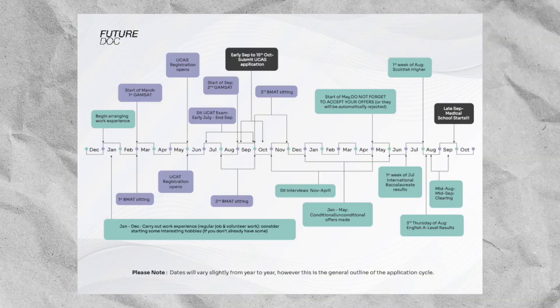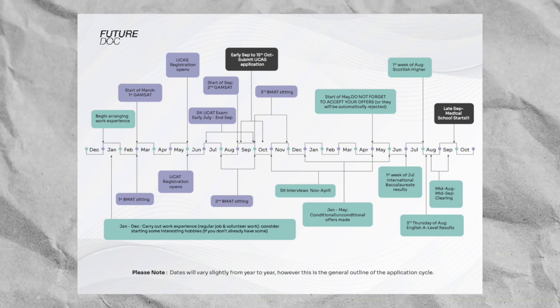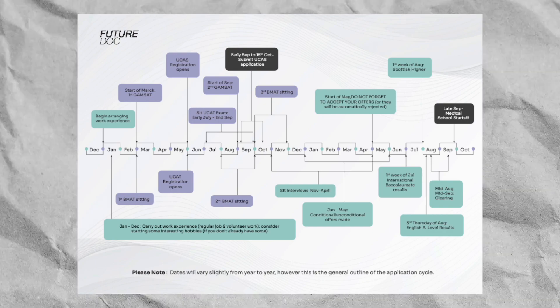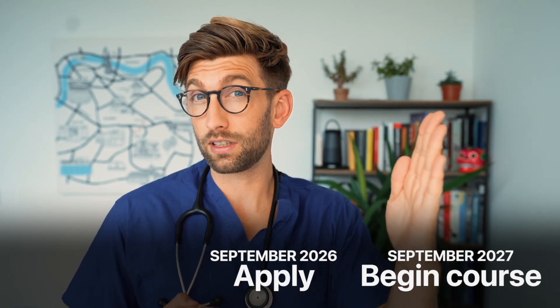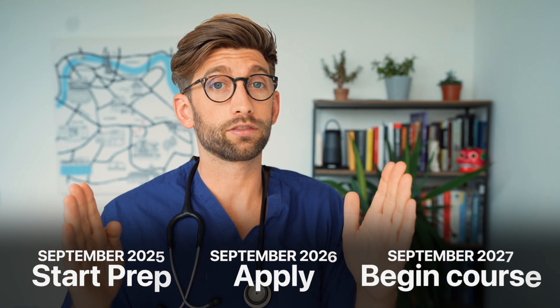It's quite a long process. The year that you submit your application you should really be spending the year prior in preparation. For example, if you're planning to start medical or dental school in September 2027, you would be submitting your application in September 2026, and I would recommend starting preparation in September 2025. This is optimal and I'm going to show you why as we break it down into distinct phases.